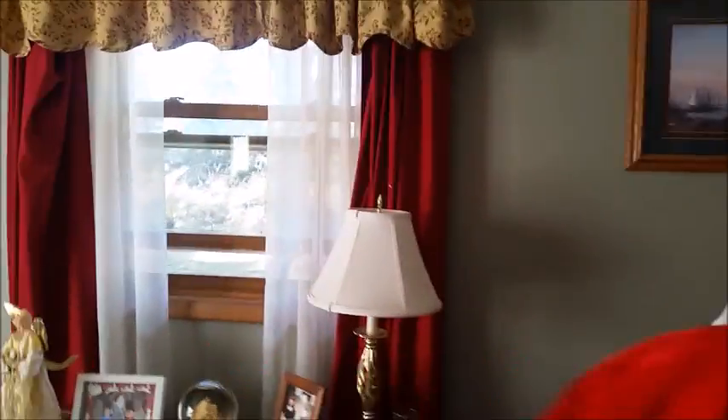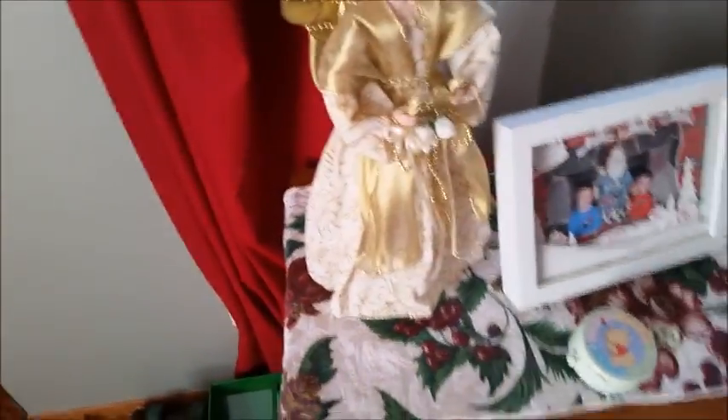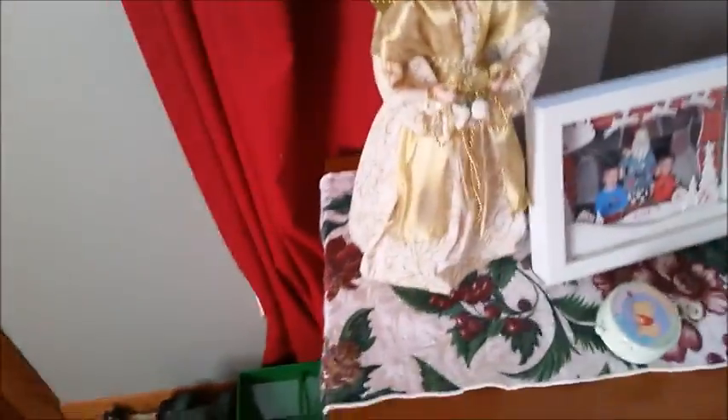We are using my Christmas angel as a decoration in the house now. Of course the kids keep doing everything, because she won't be used as a tree topper anymore. I have to pick up some styrofoam to put underneath her.